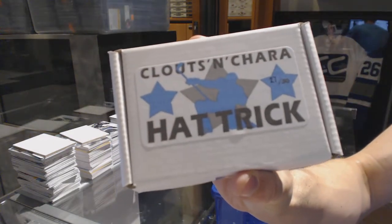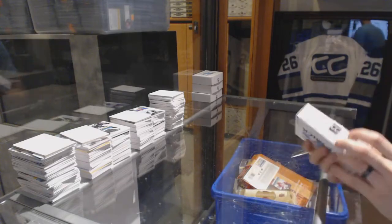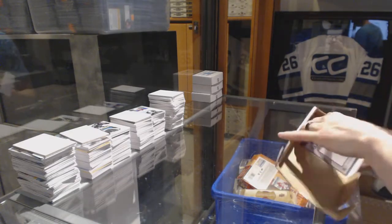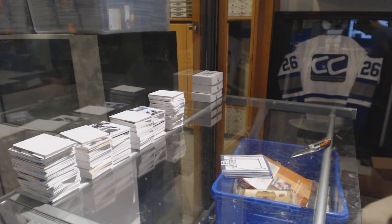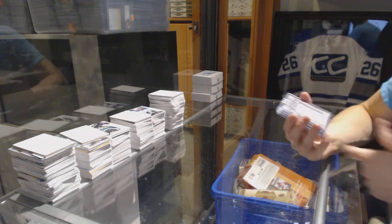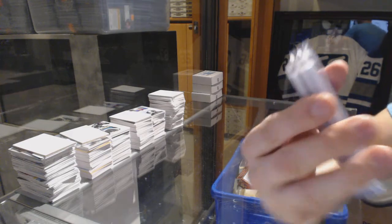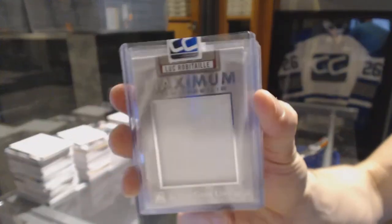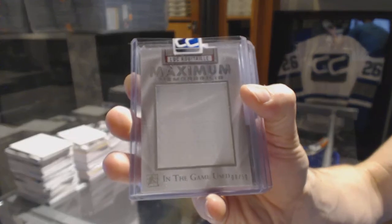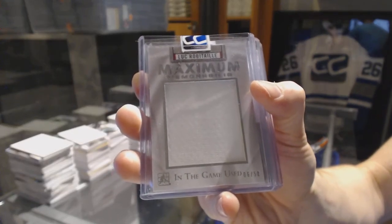On to box twenty-seven for Strong and Free 86. We've got a 14-15 In the Game Used Maximum Memorabilia numbered 6 of 50, Luke Robbitaille. 6 of 50 Luke Robbitaille.